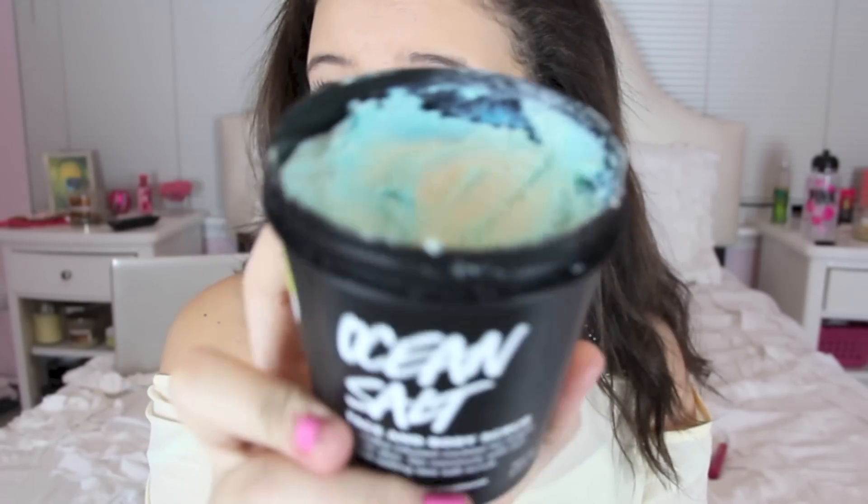Number five is your favorite skincare product and I couldn't choose between two. First is from Lush — it's the Ocean Salt Face and Body Scrub. It looks like this, it's blue and smells like the ocean. It makes my skin so soft and it's a great exfoliator — I use it two to three times a week. The next one is Clean and Clear Persa-Gel 10. I put a squirt of it in my moisturizer and it helps with acne. If you put this on overnight, your acne will be gone by morning. I got it from Walgreens for $6.